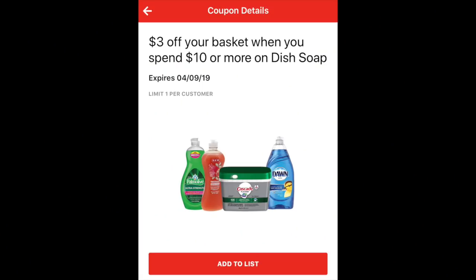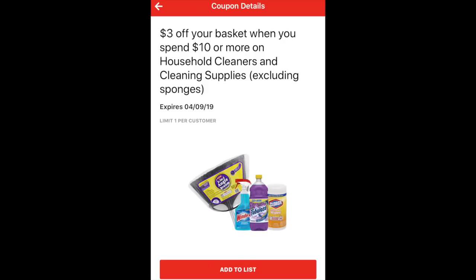You can grab as many of these coupons as you want — they hang them right in front of the items, making it super easy. What made this exciting was the HEB app. On the app I saw a basket coupon for cleaning products and dish soap. A basket coupon — for other stores that would be the equivalent of a threshold coupon — is spend this much and get a certain amount off. For cleaning and dish soap there were digital coupons for spend ten dollars and get three dollars off.